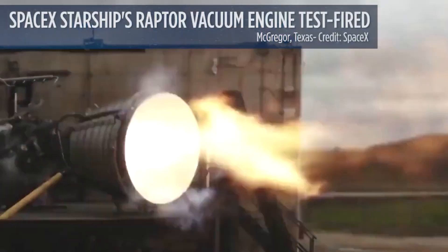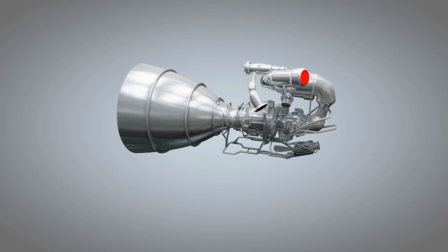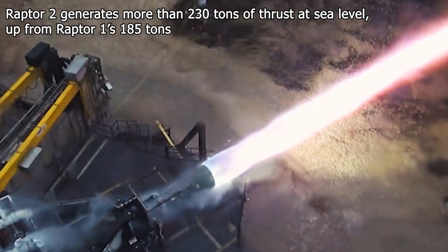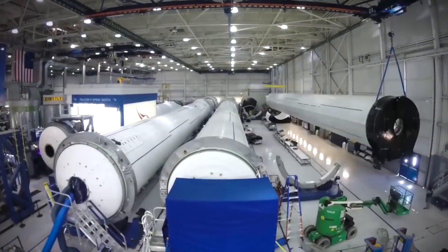In this video, we're going to put the spotlight on how the SpaceX Raptor engines work. What makes them good? And why are they called the king of rocket engines? What is it that makes them stand out? Why is Elon Musk so determined to successfully build these giants?